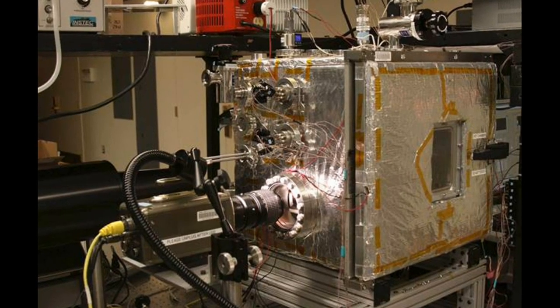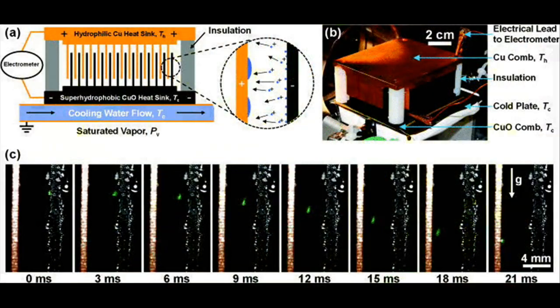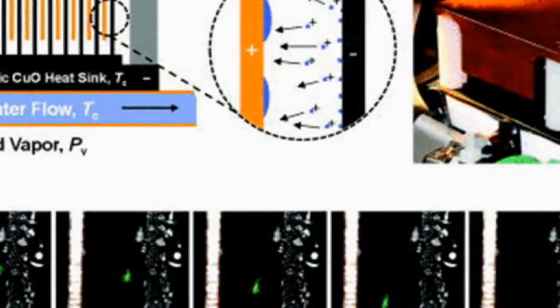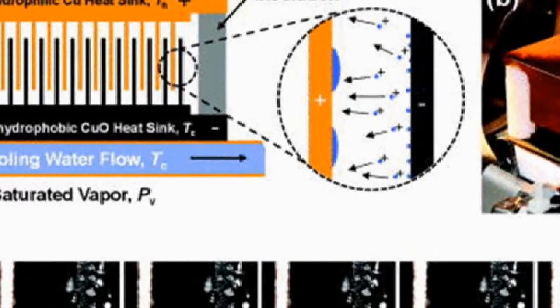The device itself could be simple, consisting of a series of interleaved flat metal plates. In initial testing, the amount of power produced was vanishingly small — just 15 picowatts per square centimeter of metal plate.